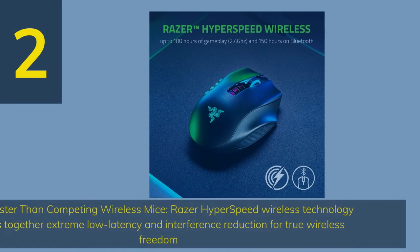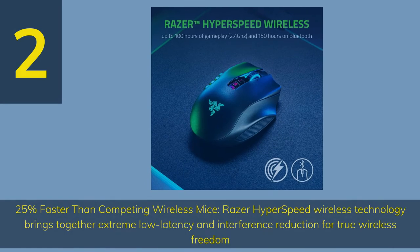Number 2: Razer Naga Pro. 25% faster than competing wireless mice — Razer HyperSpeed wireless technology brings together extreme low latency and interference reduction for true wireless freedom.